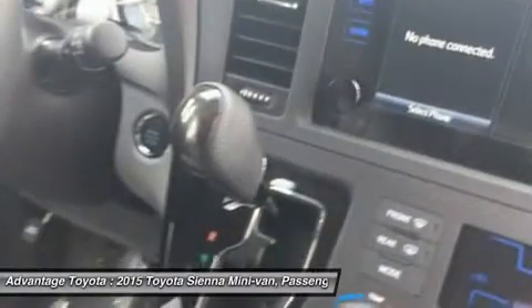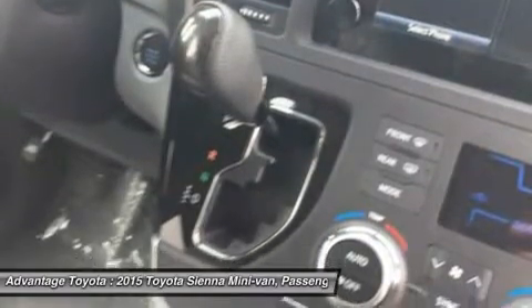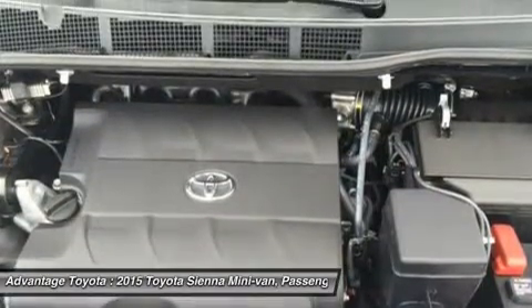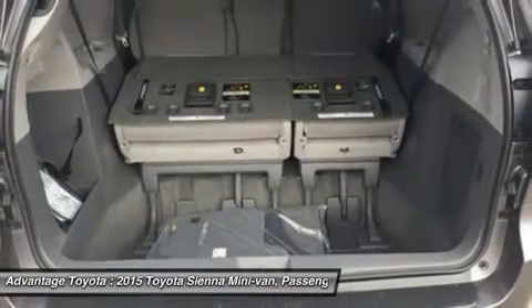Also available are apps like Bing, OpenTable, and Pandora, and real-time info like traffic, weather, and fuel prices. Another great option is the incredible DualView Entertainment Center with a 16.4-inch display.